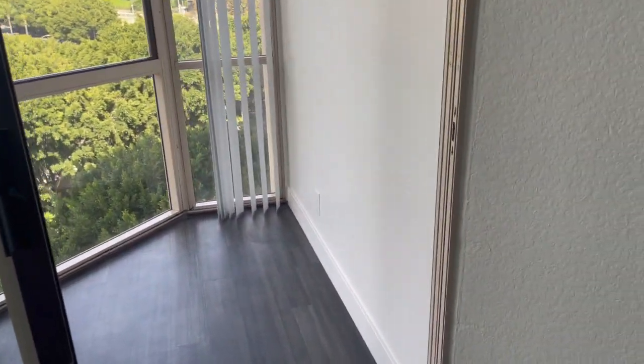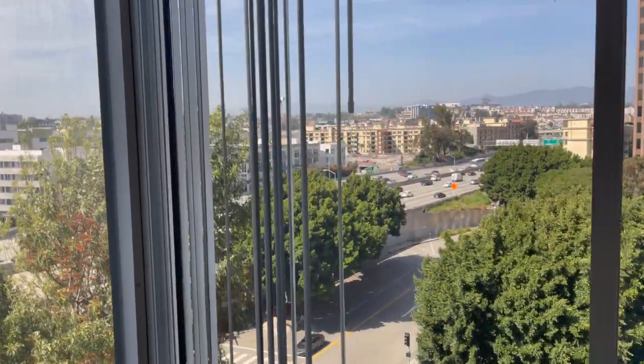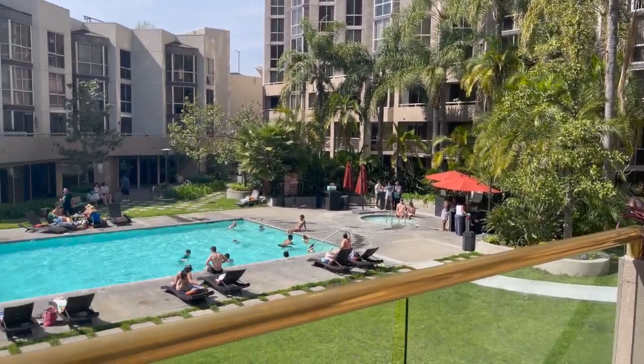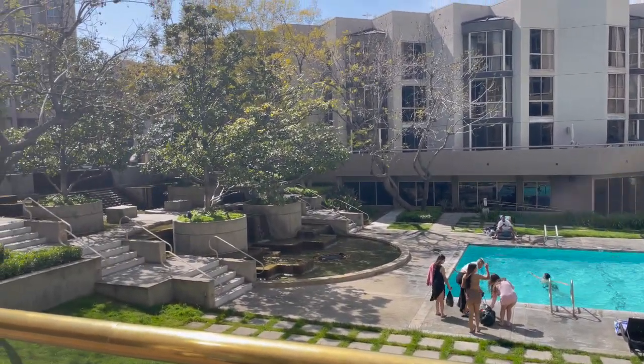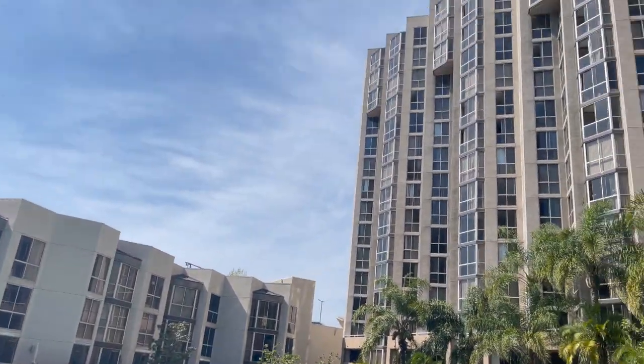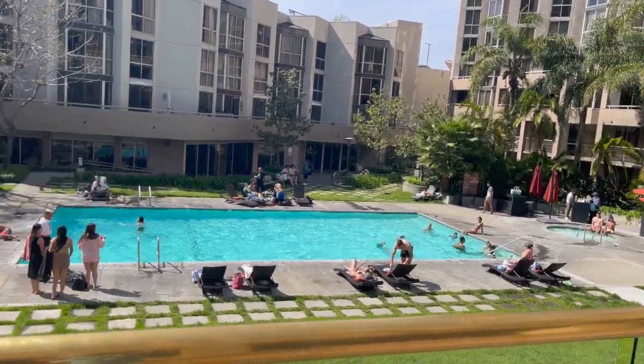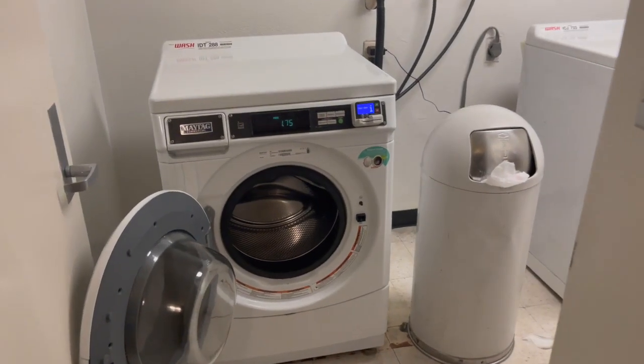This is like a solarium — I don't know how to say the word — but it's basically a room in your house that gets a lot of sunlight. It's kind of like a balcony but not really. And here is their courtyard area and the laundry room.